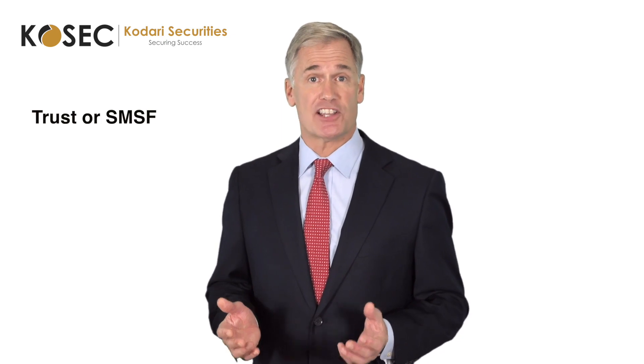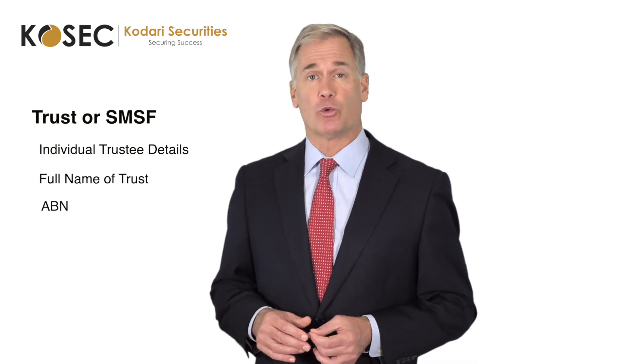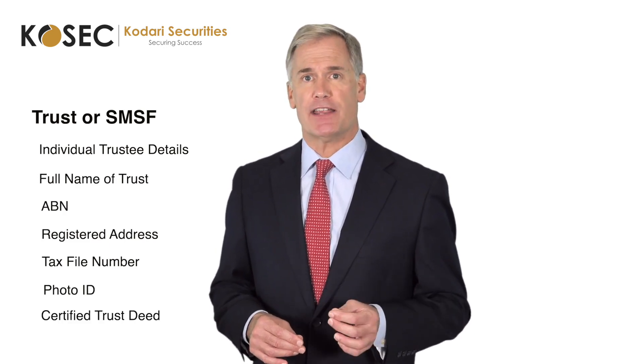For a trust account or a self-managed super fund, it would be the individual details for each trustee, full name of trust, ABN, registered address, tax file number of trust, photo ID for each trustee, as well as a certified trust deed.